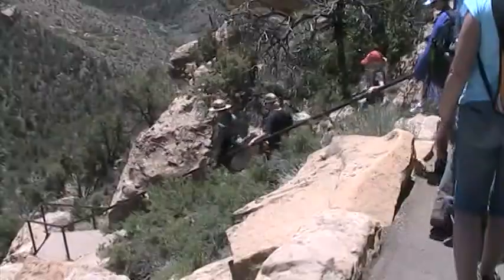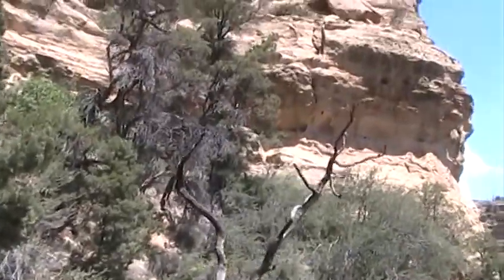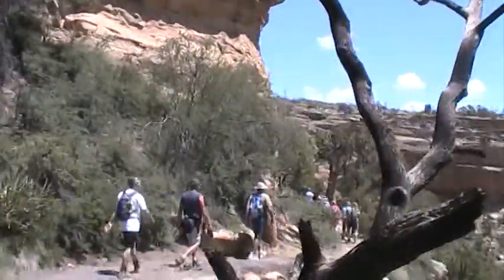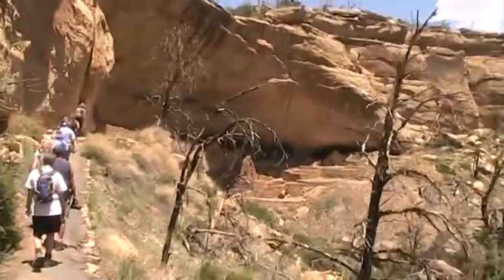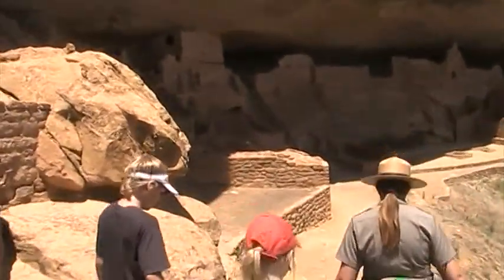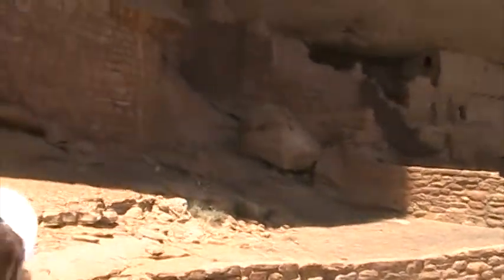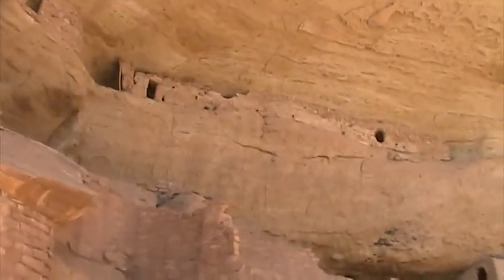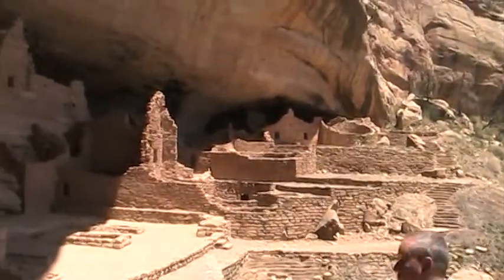We're on a cliff's edge — there it is. Unbelievable. How many rooms are there here? There are 150 rooms and 21 kivas. And how many families? Approximately 25 to 30 families. Wow, unbelievable.